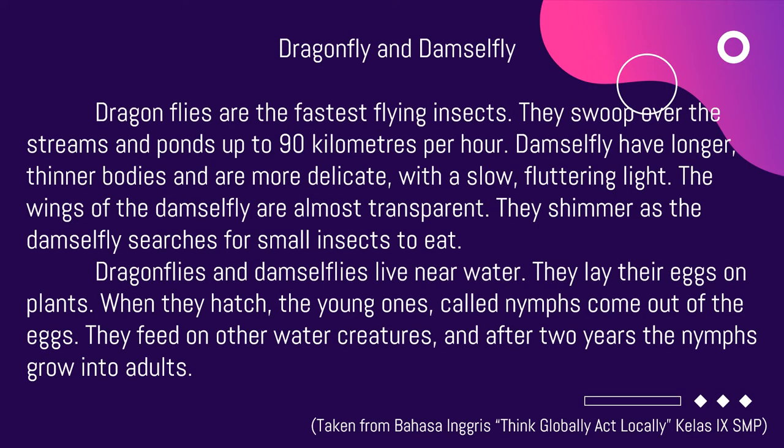Dragonflies are the fastest flying insects. They swoop over streams and ponds at up to 90 km per hour. Damselflies have longer, thinner bodies and are more delicate, with a slow, fluttering flight.